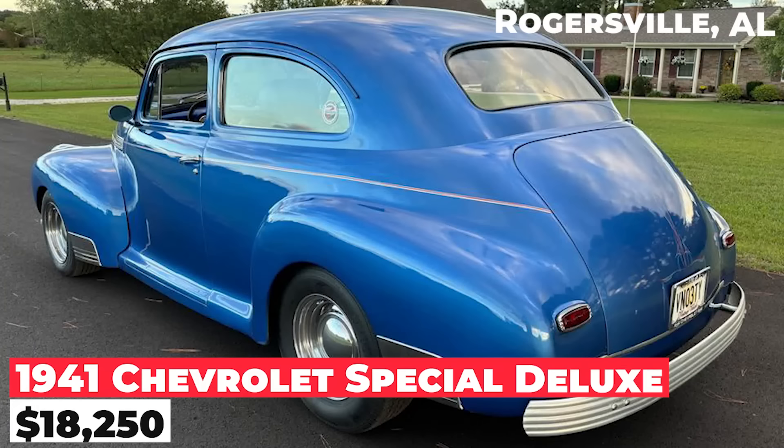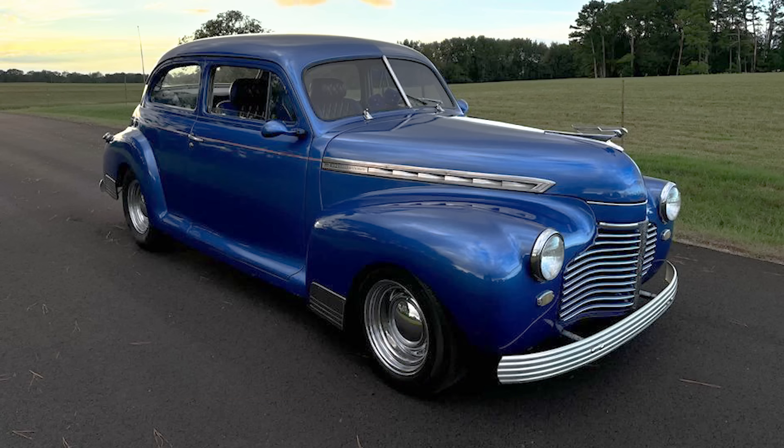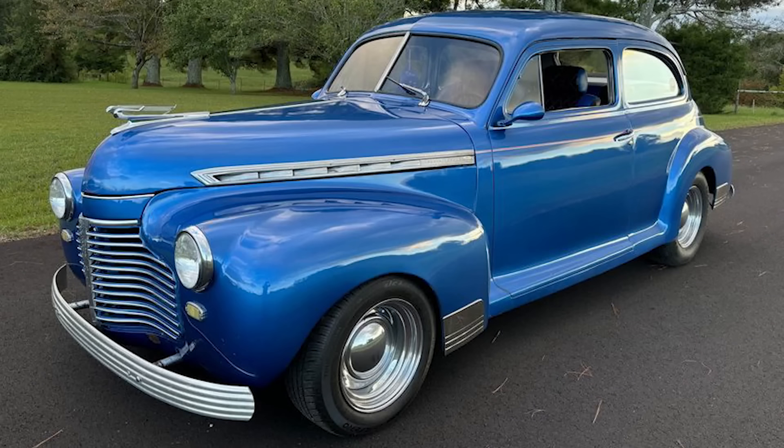The 1941 Chevrolet Special Deluxe, priced at $18,250, boasts a 350 engine with a small cam, powered light transmission, electric cooling fan, and both heating and air conditioning.